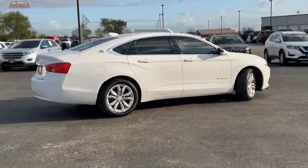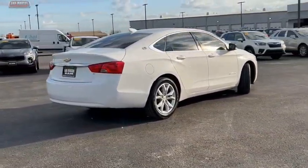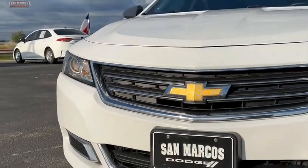This vehicle has less than 90,000 miles. Wouldn't you look great in this vehicle? Stop in today and see for yourself.